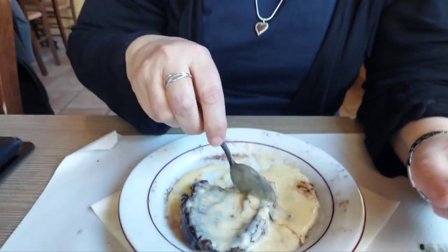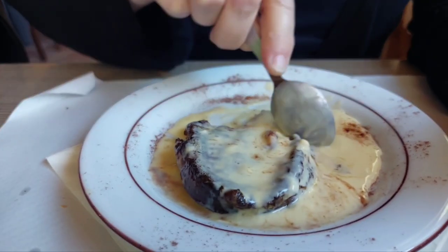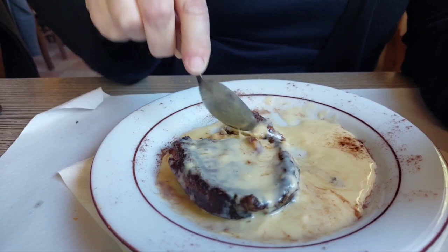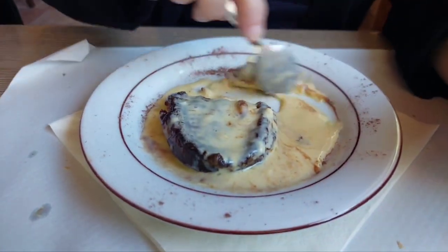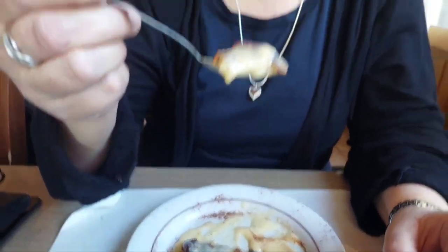How are you feeling? Four courses down, one to go — plus coffee. I think it's a fried brioche with crème anglaise custard. Crème anglaise. It is — it's a sweet brioche with custard. It's lovely.